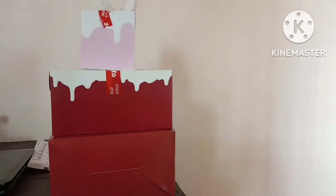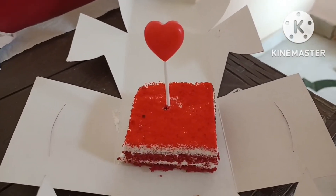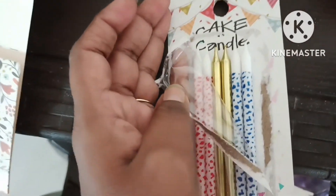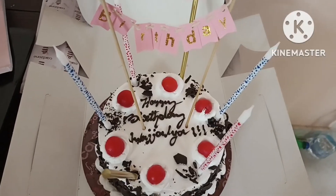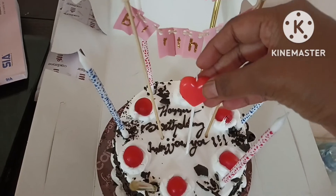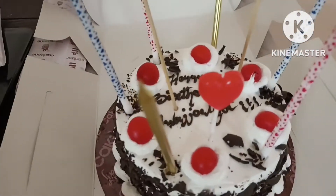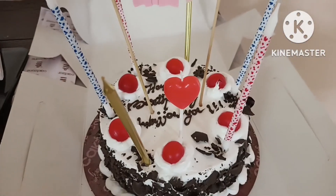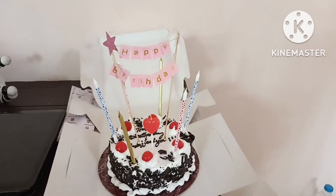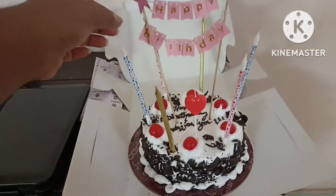I got three cakes for the day — let's decorate them! Thank you all friends and family for the wishes and the gifts. Thank you for watching. Bye guys!